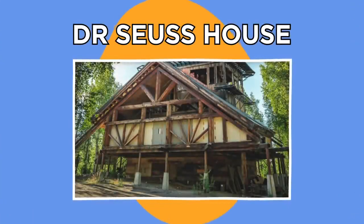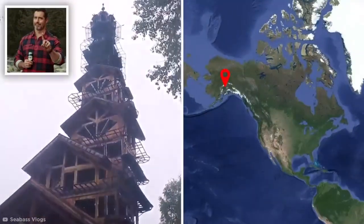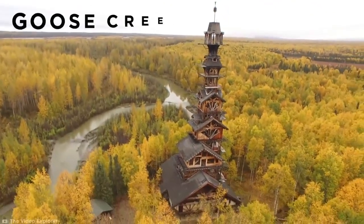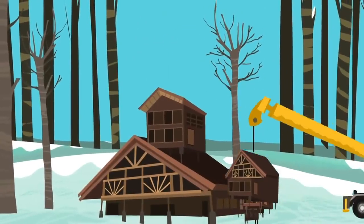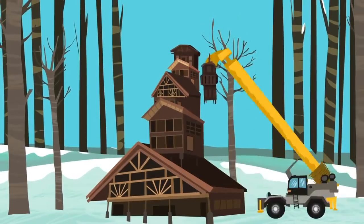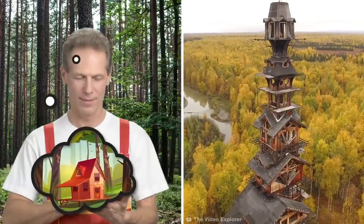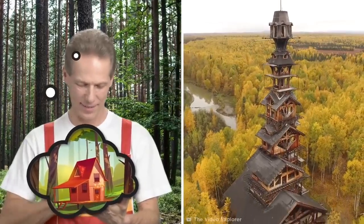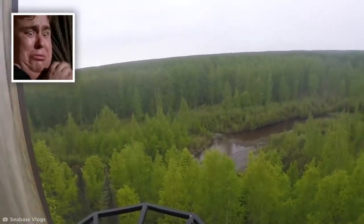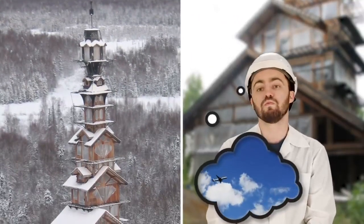Dr. Seuss House. One home is enough for most people, but not the owner of the Dr. Seuss House in Talkeetna, Alaska, nicknamed as such for resembling Dr. Seuss's famous art style. Officially known as Goose Creek Tower, this teetering structure was created using layers of steel supports assembled with a crane to stack a dozen log cabins on top of each other. The owner utilized his engineering expertise to continually add to what was originally only planned as a two-story cabin over the course of 20 years. Though it certainly has great views, anyone with a fear of heights will want to steer clear. In fact, the house has now grown so tall that the owner can't build any higher without entering federal airspace.